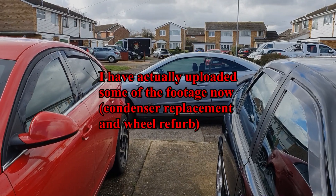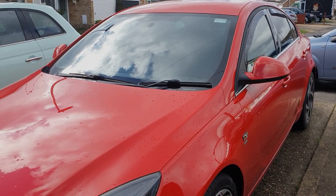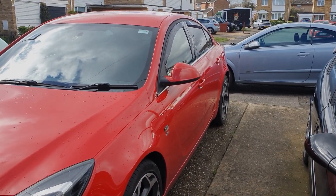We've got a couple of issues with the Astra that we need to sort out today. So let's get it swapped round on the drive — get the Insignia off, get the Astra on the drive, and we'll take it from there.